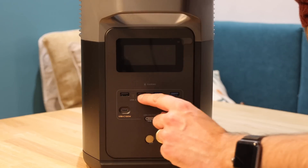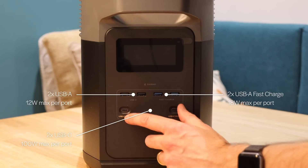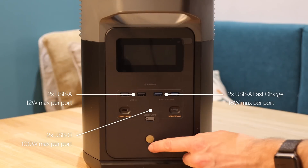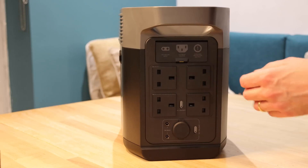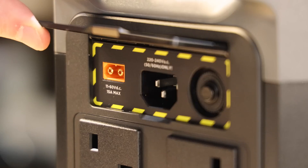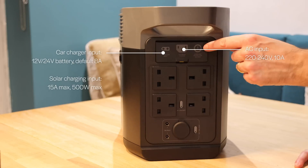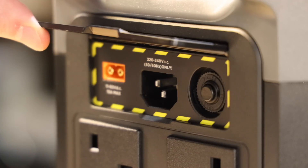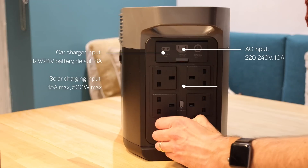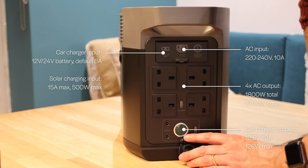On the front we've got four USB-A ports — two standard, two fast-charge — and two USB-C ports at 100 watts, so they'll charge things really quickly. There's a USB on/off button, a Bluetooth pairing light, and a power button. Spinning it around: at the top there's a solar/car input for plugging into a cigarette lighter socket, an extreme charge input for charging the battery itself, and an overload protection 20-amp max port. Down the bottom there are four normal plug sockets and a cigarette lighter socket.